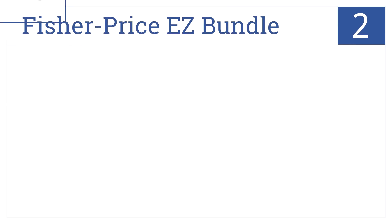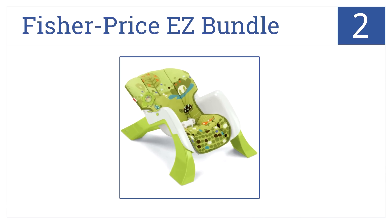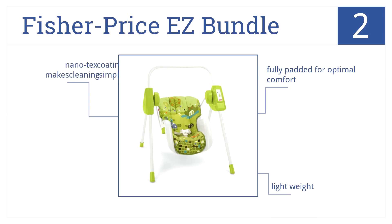At number 2, from baby to toddler, the Fisher-Price Easy Bundle transforms to accommodate your child at each stage of his or her development. It is fully padded for optimal comfort and it's lightweight, plus the Nanotex coating makes cleaning simple.